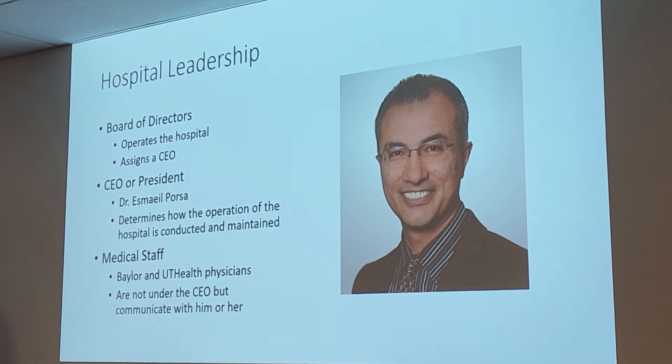Basically, the CEO is in charge of the business and the maintenance of the facility. Medical staff does not come under them, but they work together.